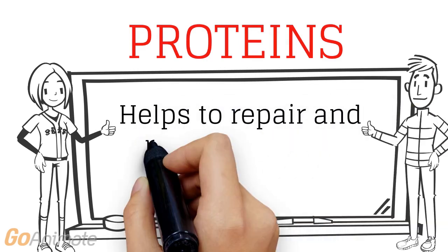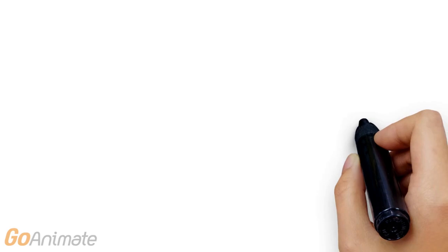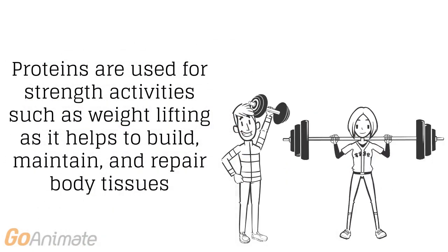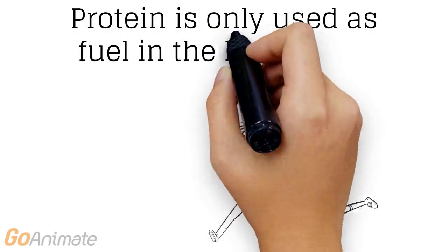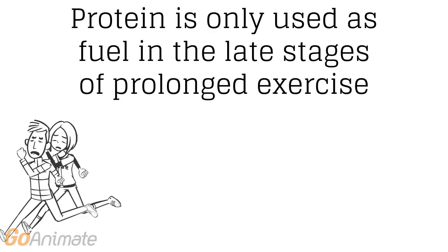Now onto proteins. They are not used as a main source of fuel to provide energy. However, they are used to help repair and rebuild muscles after exercise. Proteins are mainly used for strength based activities such as weightlifting, and are only used for fuel in the late stages of prolonged exercise.